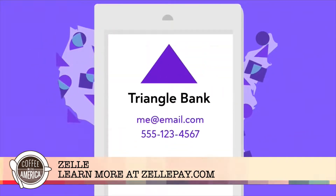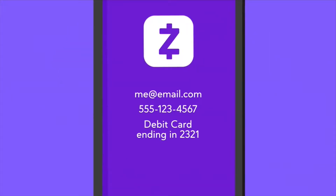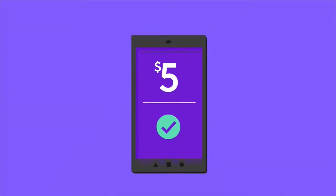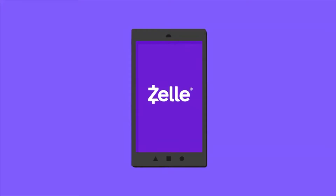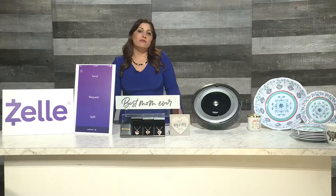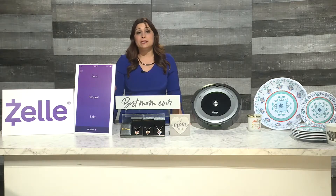So how does it work? Open your banking app, send a request for payments from your contacts using their phone number or email address. Be sure to double check the information is correct. Then just choose the amount you want to send. That's it. The money will go straight from your bank to the recipient's bank in just minutes, even if you use different banks. If you have a free bank account, you can use the standalone Zelle app to send and receive money safely and quickly.